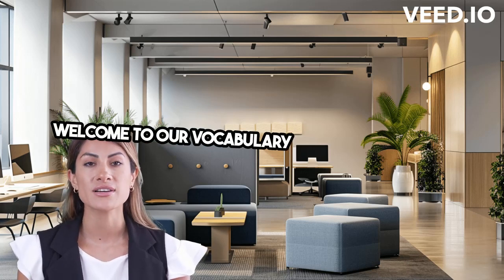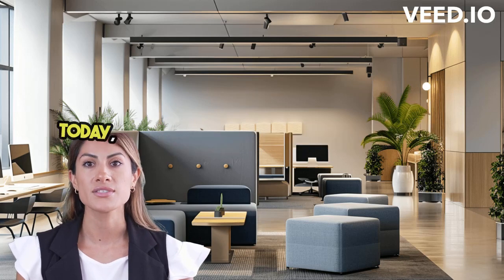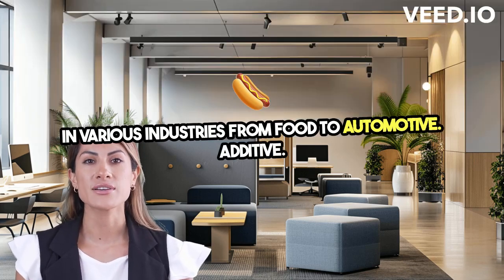Welcome to our vocabulary lesson designed to make English easy and insightful for everyone. Today we're discussing a term that's crucial in various industries, from food to automotive. Additive.